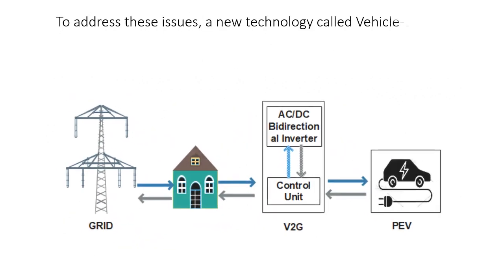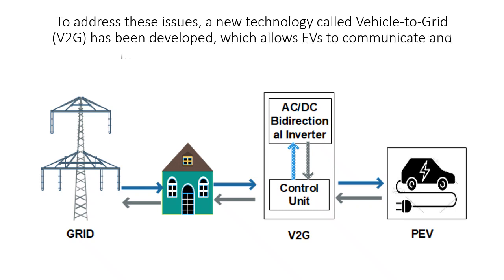To address these issues, a new technology called Vehicle-to-Grid V2G has been developed, which allows EVs to communicate and interact with the grid in a bi-directional way.